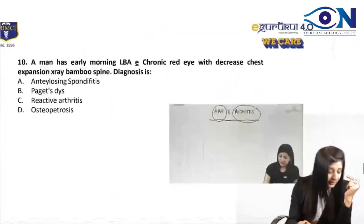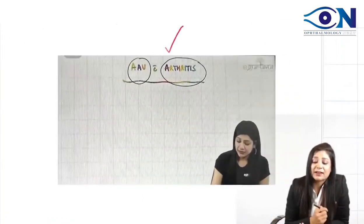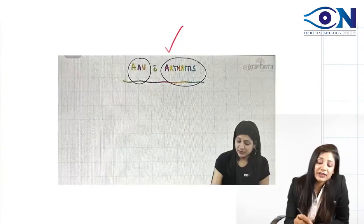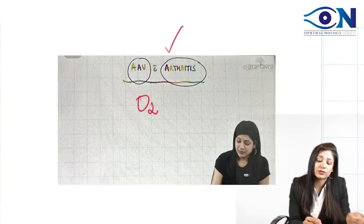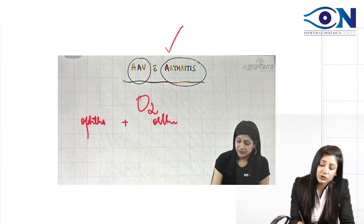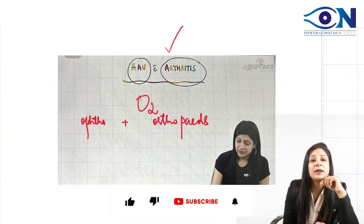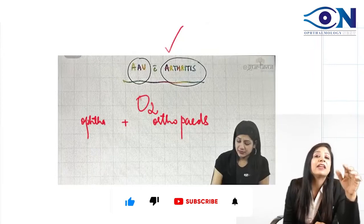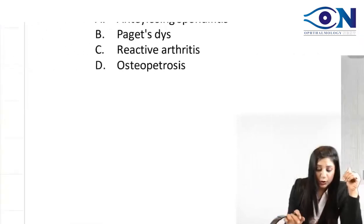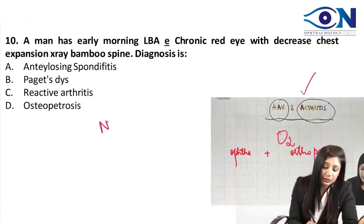Now, another important thing — we always talk about acute anterior uveitis along with arthritis in our classes. We have done the O2 session also — Ophtha along with Ortho — with Dr. Sushil, an integrated video by the name of 'O2 Session: Ophtha plus Orthopedics.' In that session, we have discussed in detail about chronic red eye along with the presence of arthritis. This is also a similar question — a NEAT PYQ question.